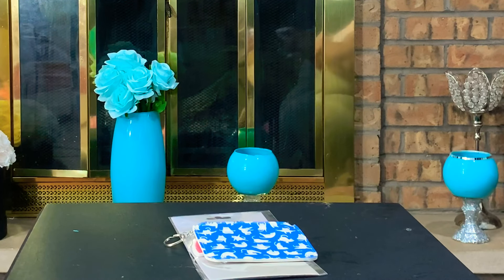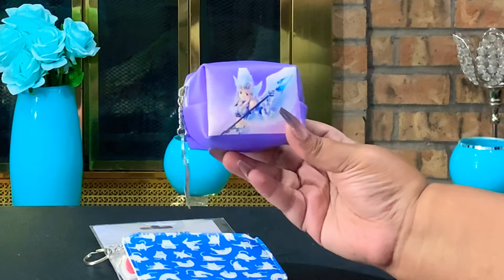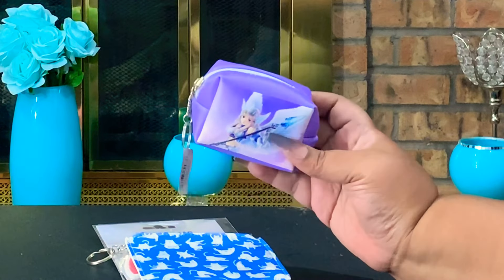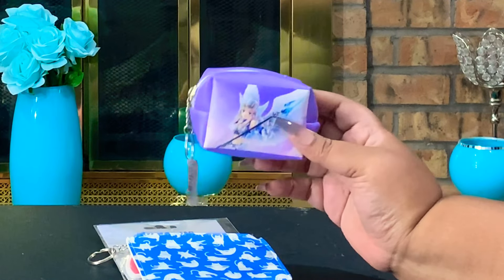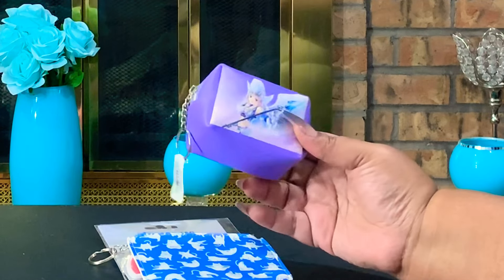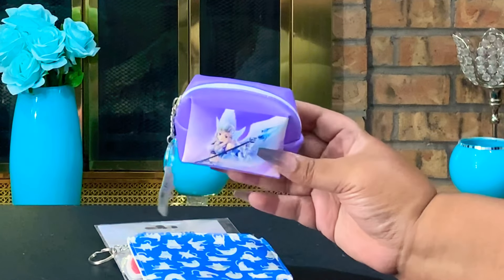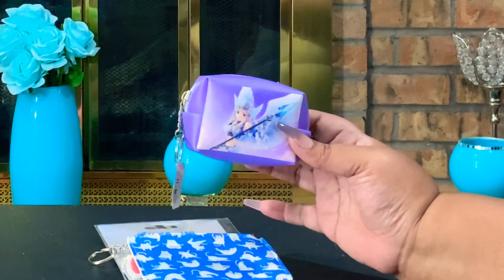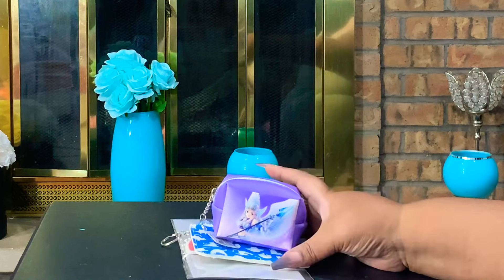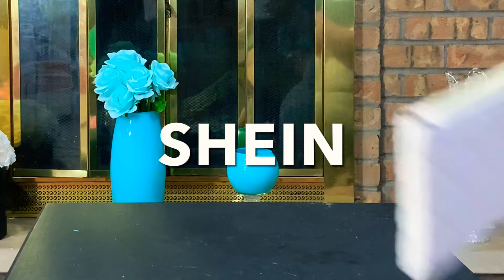Last but not least from Five Below, I also picked up this cute little pouch with the ice princess on it. I love anime — it took me years but I finally got into anime. This is a really pretty lavender lilac color. I have a couple things up my sleeve with this color; I'm going to be putting together something real soon for you guys with the blue and the lavender. And that's it for Five Below — let's jump into Shein.